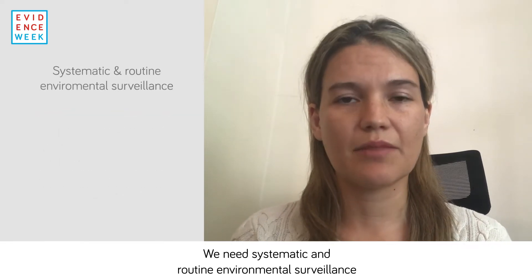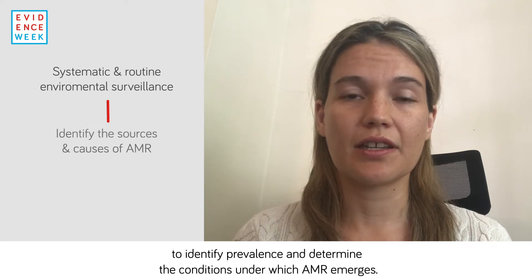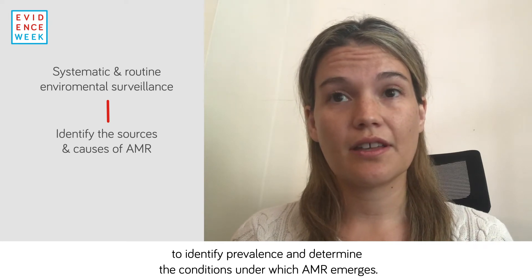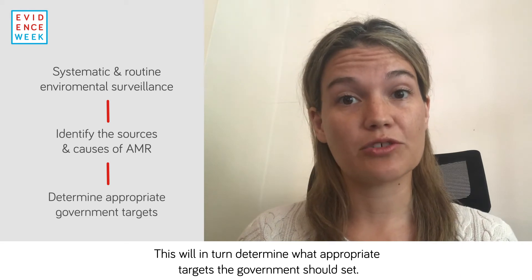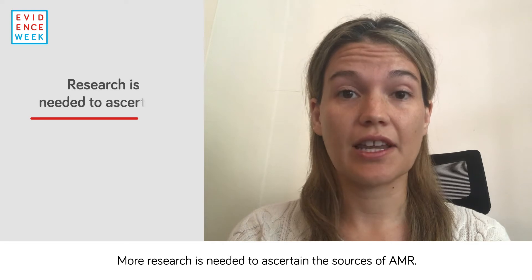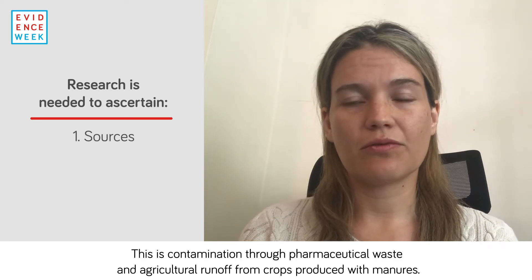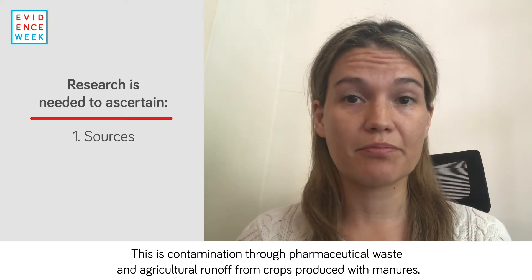We need systematic and routine environmental surveillance to identify prevalence and determine the conditions under which AMR emerges. This will in turn determine what appropriate targets the government should set. More research is needed to ascertain the sources of AMR — specifically contamination through pharmaceutical waste and agricultural runoff from crops produced with manures.